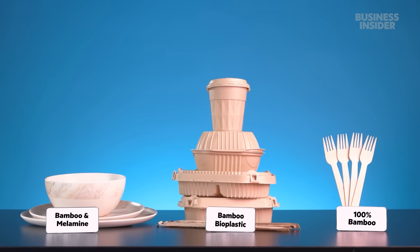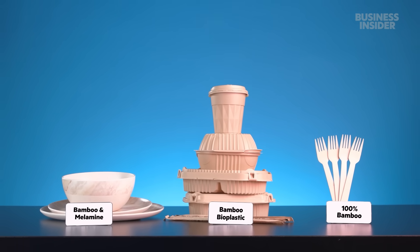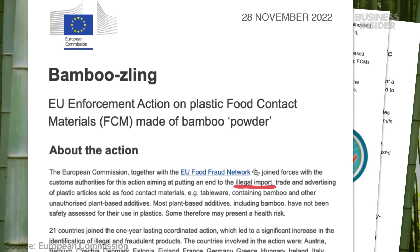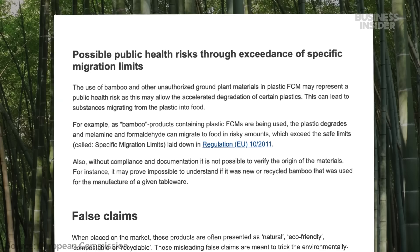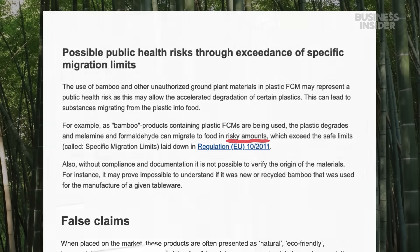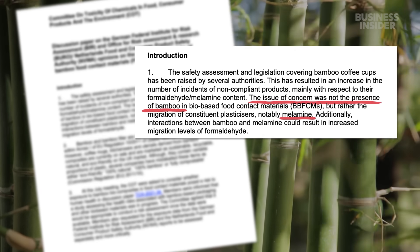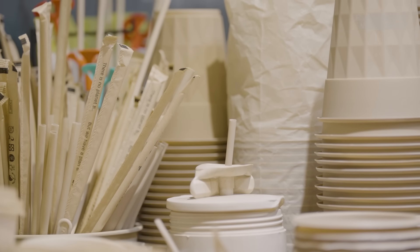One more complication: the recipes for bamboo plastic vary widely and sometimes might even be unsafe. In 2022, the European Union cracked down on the illegal import of food containers made of bamboo and plastic, saying they could leak harmful chemicals in risky amounts, especially when heated. The main issue isn't bamboo itself, but mixing it with a type of resin called melamine, which Lastic does not use. Still, for now, the company can't sell products with bamboo in them in Europe.